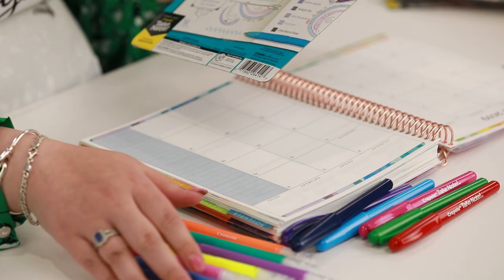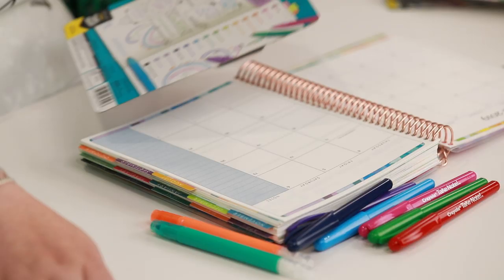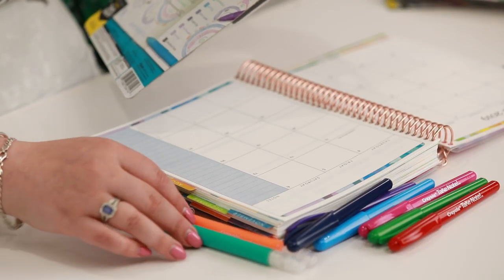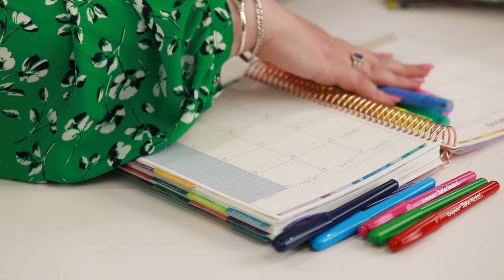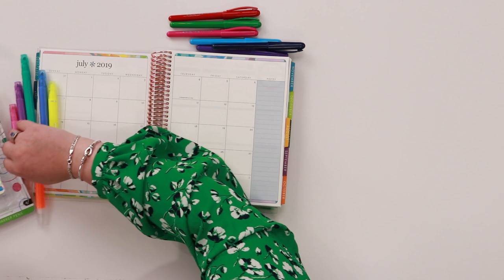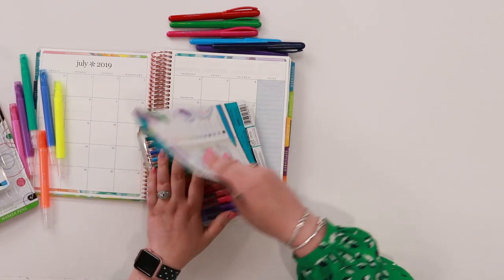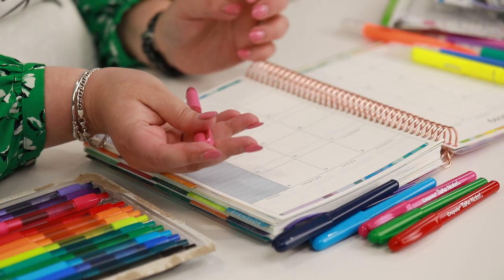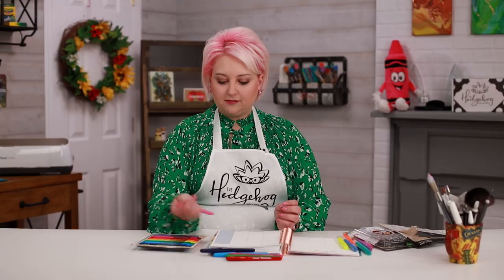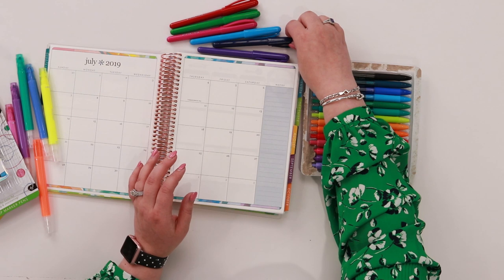Let's grab all of these out of the packet. Normally I have a little pot that I put all my pens in. The gel pens are great because they're retractable — you can click them on and off, so they're great for popping in your purse or using on the go.